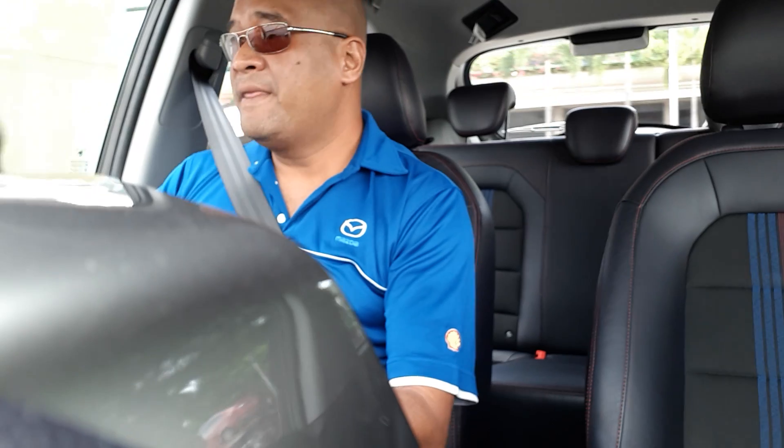One thing I do like, though, is the one-touch indicators. Now, a lot of cars - in fact, all maybe - would only flash three times when you do the one-touch indicator thing. But this one flashes five. And I have found that it is actually better to have five flashes than three, because three is not enough. By the time you execute your maneuver, the flashes are finished.